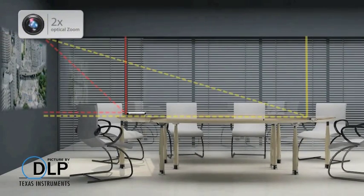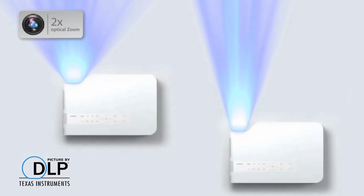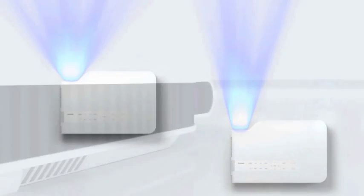Enjoy simple, stress-free installations with the 2x optical zoom feature. Replace your old projectors quickly and easily, without the hassle of moving existing brackets. Simply use the 2x optical zoom to adjust the image size to fit the installed screen.